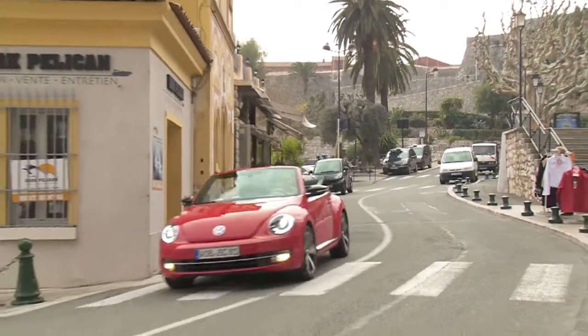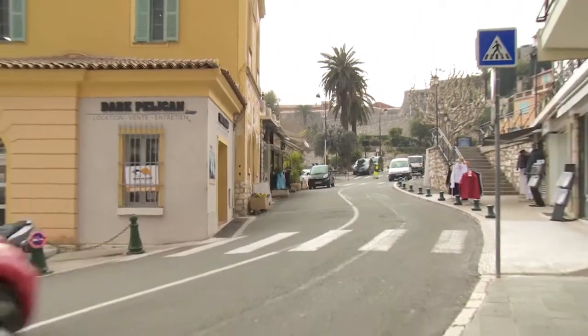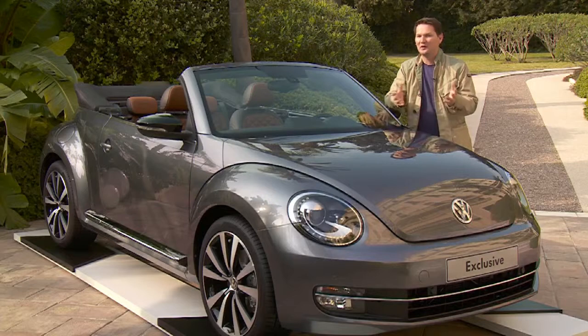We're here in the south of France, Nice, driving around the beautiful countryside along the Mediterranean in a convertible Volkswagen Beetle. It doesn't get better than this.